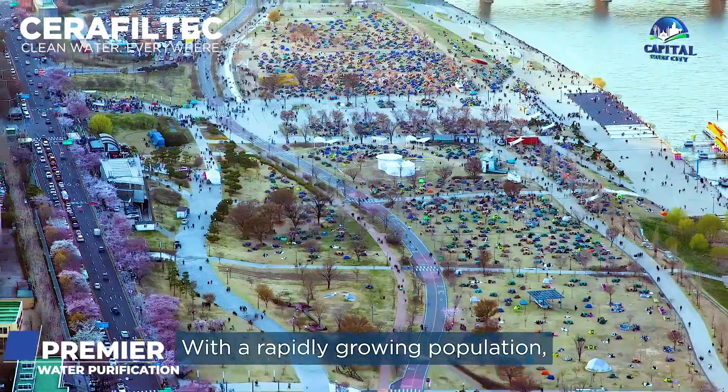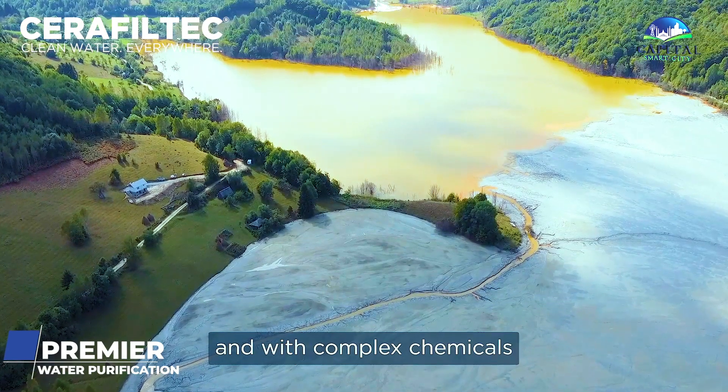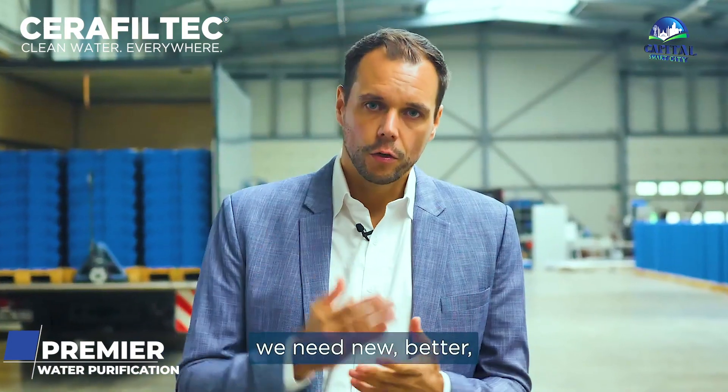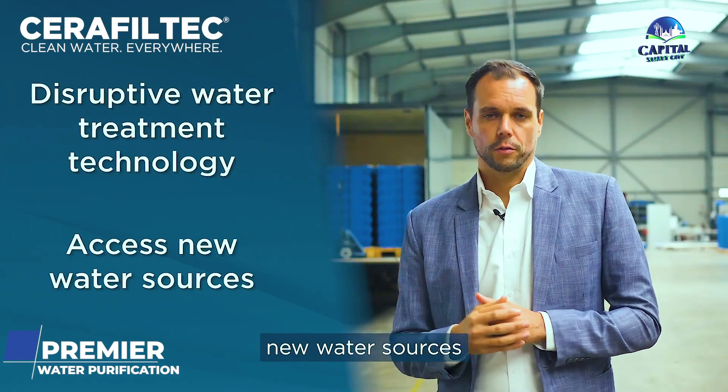That simply is not enough. With a rapidly growing population, an increase in pollution, and complex chemicals that we've been putting in the environment for decades, we need new, better, disruptive technologies that can treat this water and access new water sources.